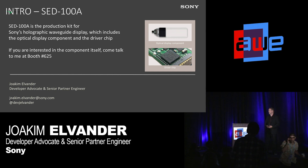Before our main talk for this session, I just want to briefly introduce why I'm here, who I am, and what Sony basically has to offer. My name is Joakim Elvander. I work as a partner engineer and developer advocate for Sony.